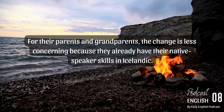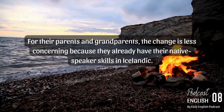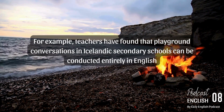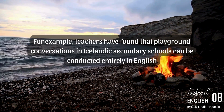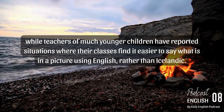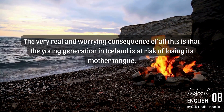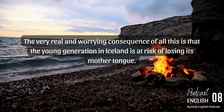For their parents and grandparents the change is less concerning, because they already have their native speaker skills in Icelandic. But for young speakers, the outcome is a little troubling. For example, teachers have found that playground conversations in Icelandic secondary schools can be conducted entirely in English, while teachers of much younger children have reported situations where their classes find it easier to say what is in a picture using English rather than Icelandic. The very real and worrying consequence of all this is that the young generation in Iceland is at risk of losing its mother tongue.